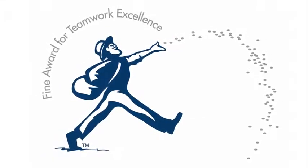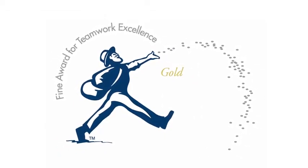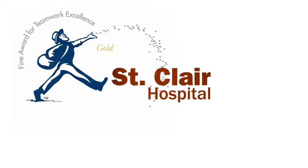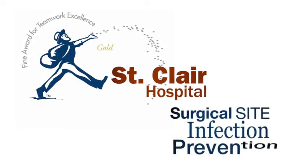The 2014 Vine Awards for Teamwork Excellence in Healthcare. Gold winner: St. Clair Hospital. Surgical site infection prevention.